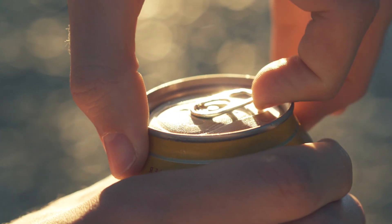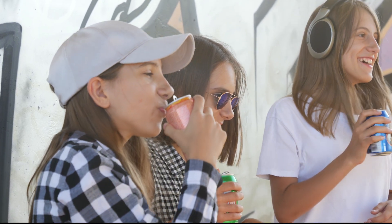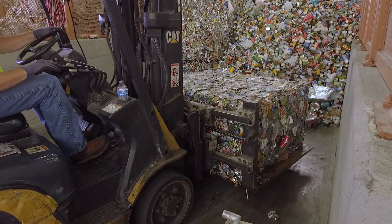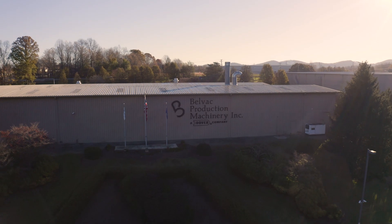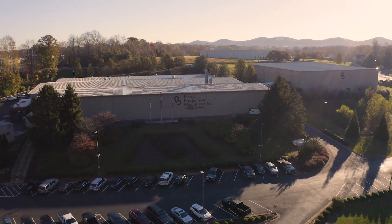When you open a can of soda, what are you thinking about? Though quenching your thirst is probably top priority, consider that your aluminum can has had a whole life before landing in your hands. And with the innovations developed by Belvac, its cyclical story will go on and on.